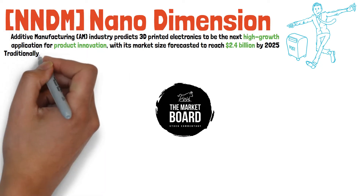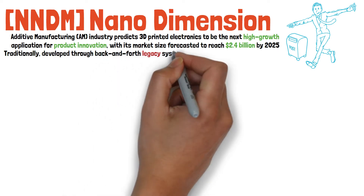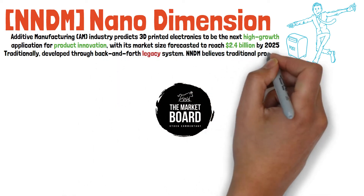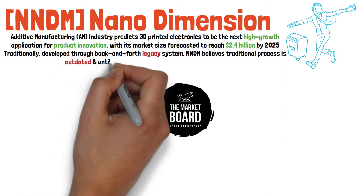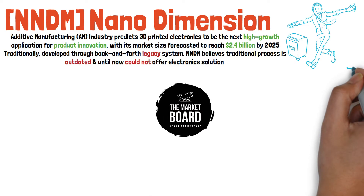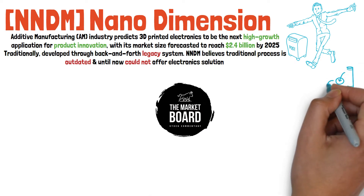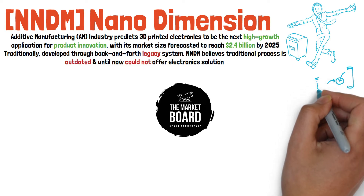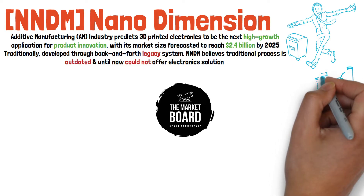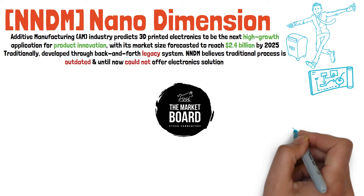Traditionally, electronic circuitry is developed through a back-and-forth process that involves design, trial and error, and third-party manufacturer outsourcing. NNDM believes that the traditional process for developing complex and advanced electronics is actually outdated, and until now, additive manufacturing technology has been unable to offer a solution for the electronics market, mainly because of the difficulty of printing multiple layers of electronically conductive materials at a resolution suitable for professional electronics.